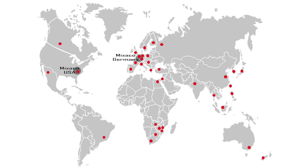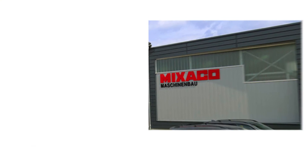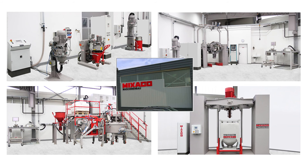Contact us today to learn how Mixaco Innovation can help you solve your mixing challenge at one of our test centers worldwide. Contact us today.